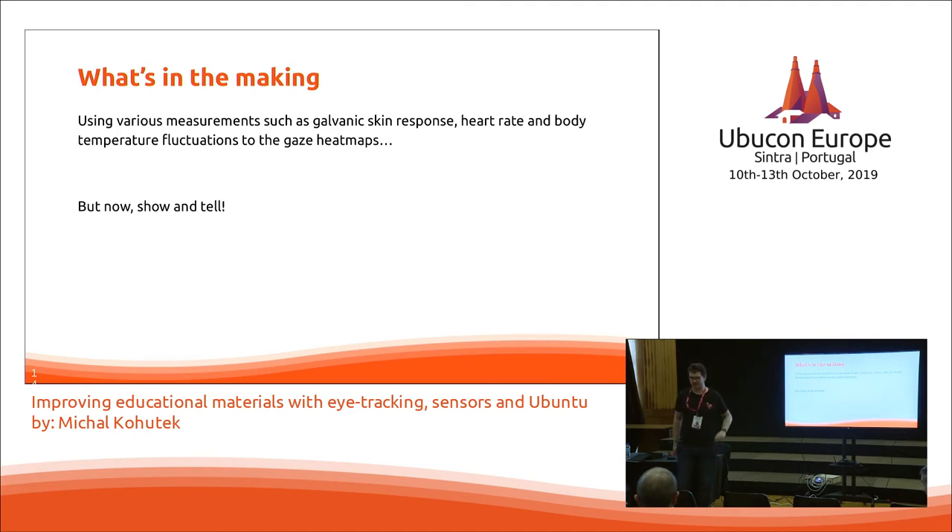This project was actually proposed by one of the professors creating the materials because he wanted to know how to improve them. There are a lot of details such as how many words per line you should have and what typeface to use, but we already took that into account while modifying the materials so far, and we want to take it to the next step.